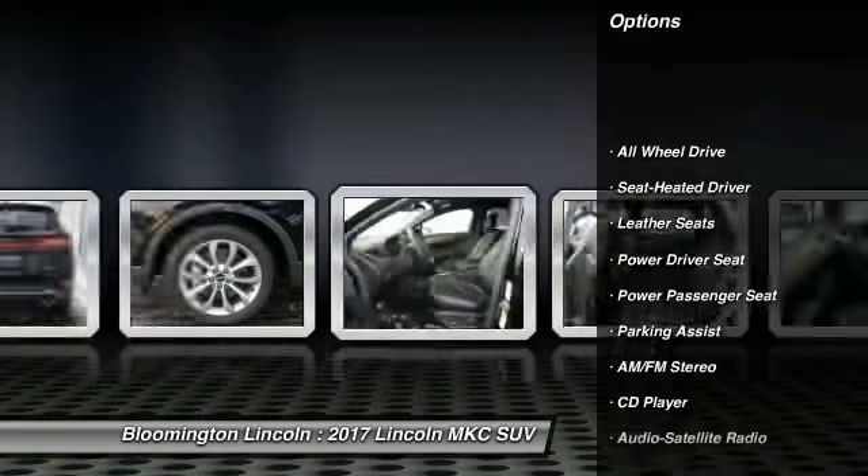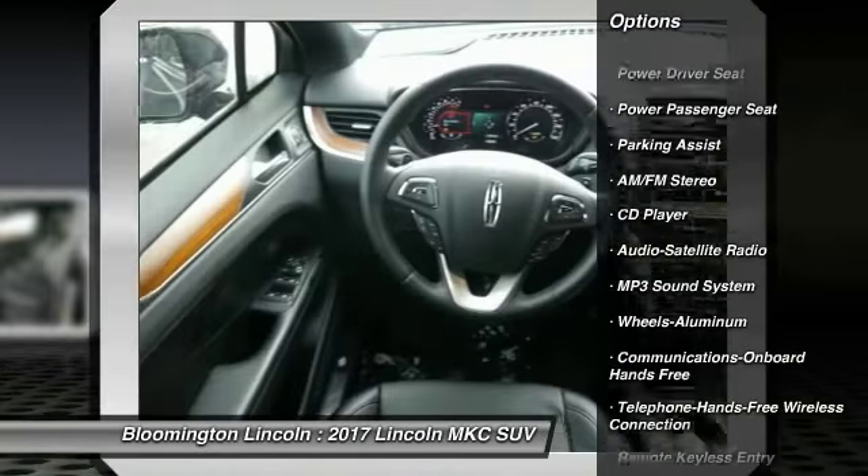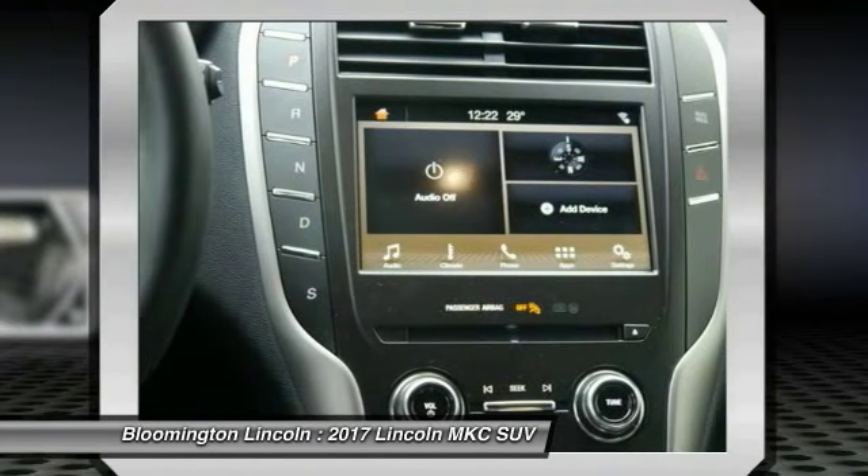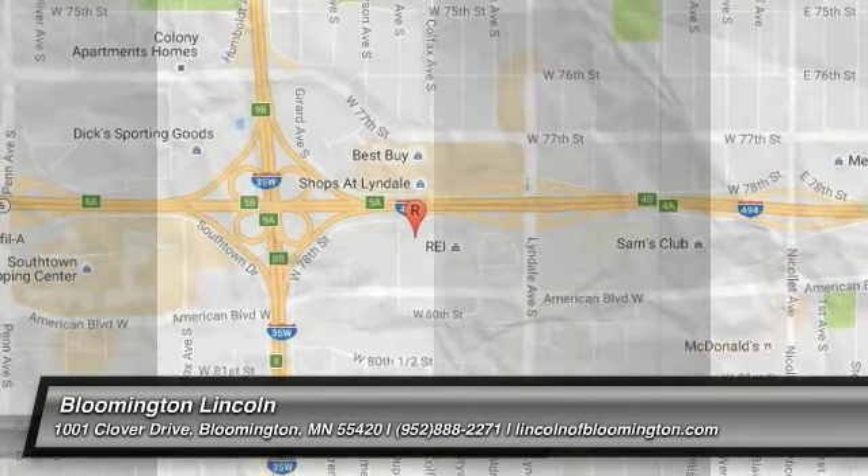All-wheel drive, power passenger seat, traction control, anti-lock braking system, Bluetooth wireless data link for hands-free phone, air conditioning, power steering, home link garage door opener, cruise control, aluminum wheels.